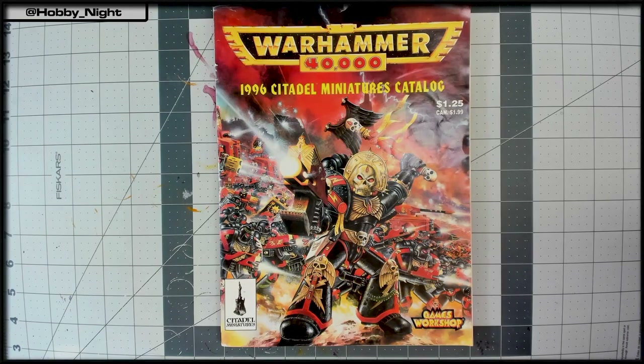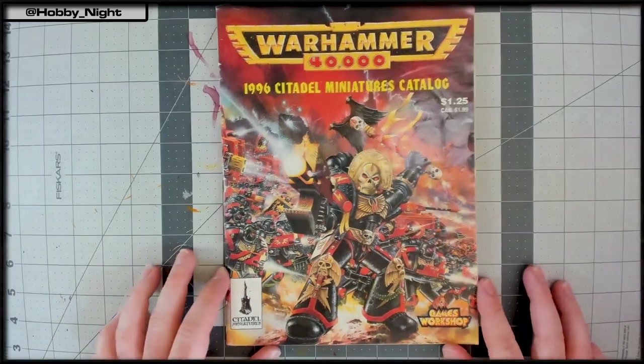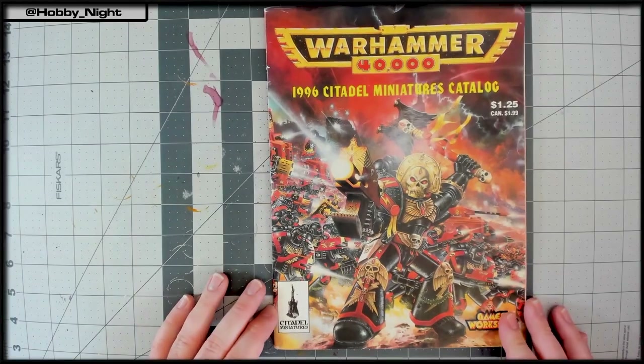Angela answers the three questions: her first edition was fifth, though she saw the end of fourth. Her current army is Death Guard. And Magnus did nothing wrong — though John insists he did. There's a Black Library book just out or coming out soon that will address that. They agree they should get to the magazine before they lose the audience.